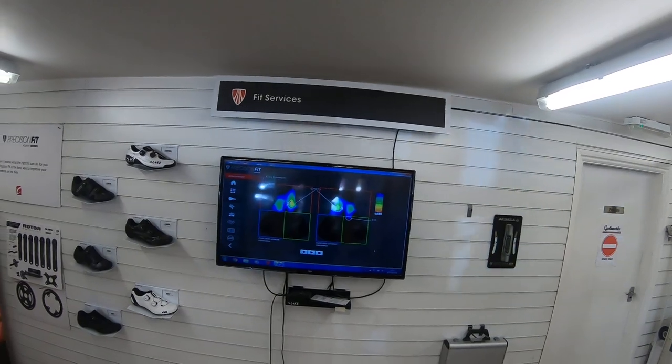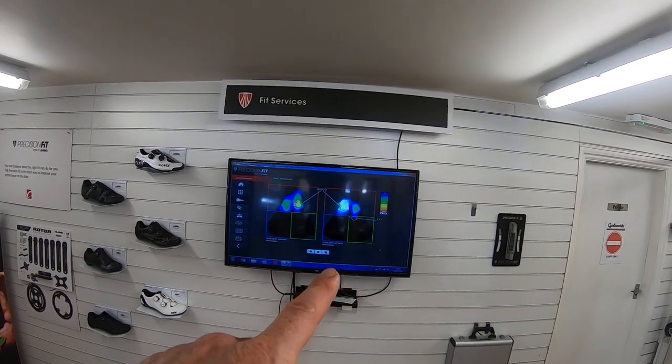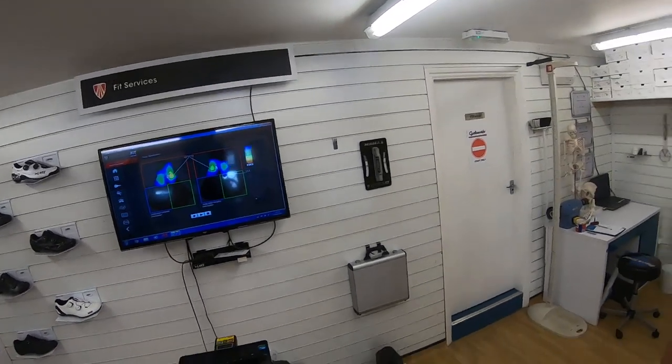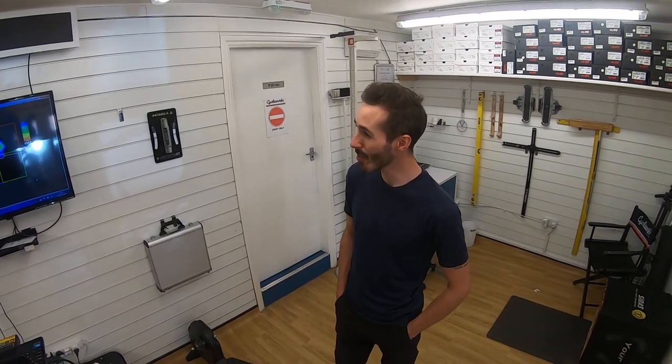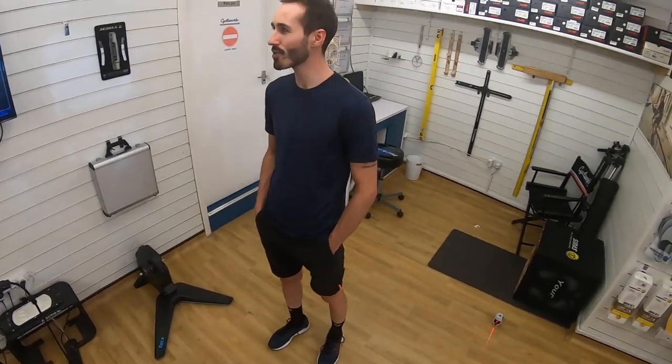We've just changed the saddle angle slightly, and immediately it's put a little bit more weight on my arms, so Ryan's also changed the bar height. On the screen, the first saddle position had higher pressure on the right-hand side, and the second saddle position has lower pressure overall but shifted it to the left-hand side. There's a little bit of asymmetry — these things always show up surprises from time to time. There's no fixed rule.